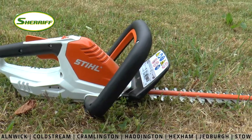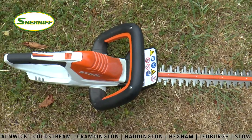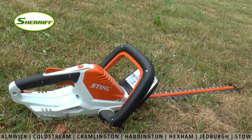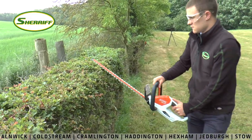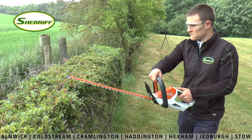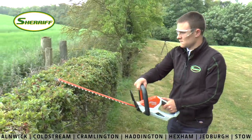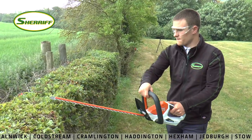The first item in the cordless range that we're going to be looking at today is the HSA 45 hedge trimmer. This little trimmer is ideal for trimming shrubs and hedges around the house and garden. It's also extremely light and easy to use and is designed with your comfort in mind. The HSA 45 features a built-in lithium-ion battery which has a runtime of up to 40 minutes on a full charge.